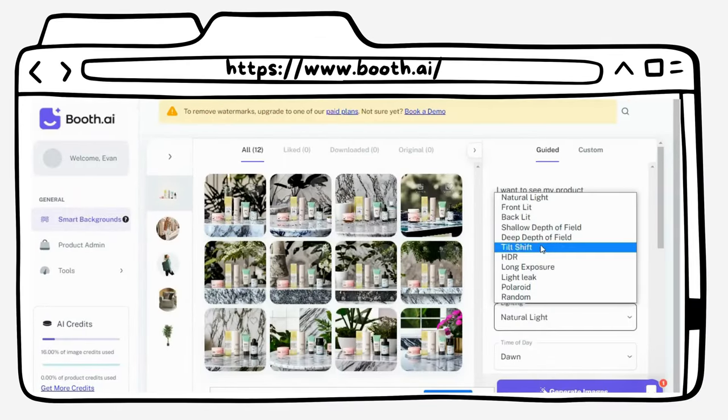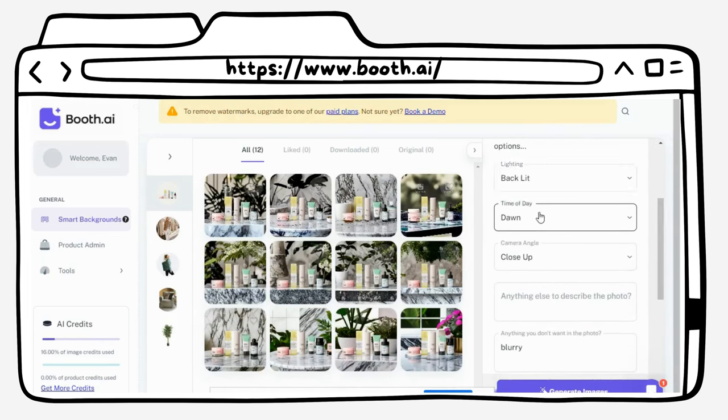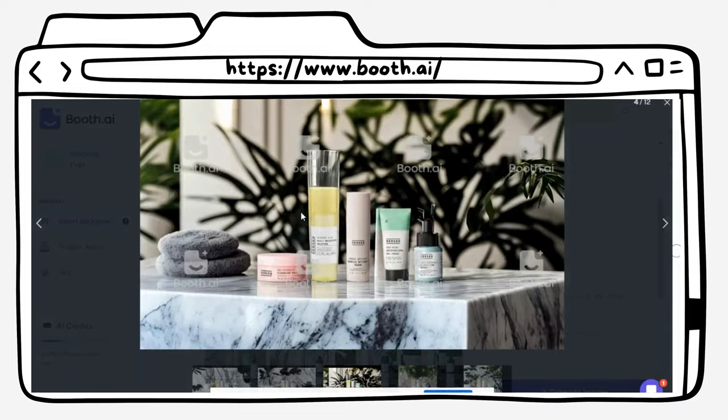At number seven, we have Booth.ai. It's an AI tool that allows you to quickly generate quality images for brands with just text or sample images. This tool is like having your own personal photographer. With Booth.ai, you can easily create high-quality images for your website, social media, and marketing campaigns.